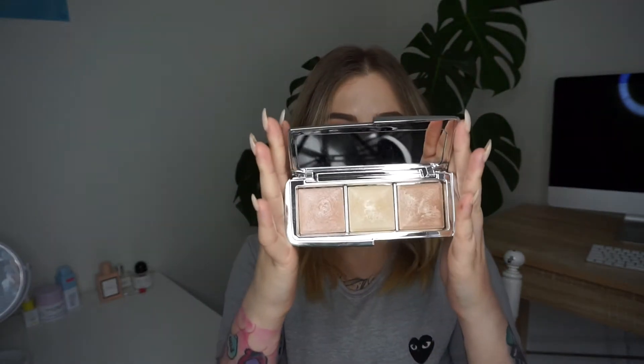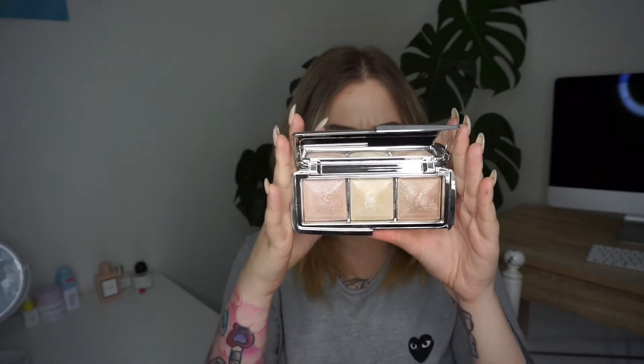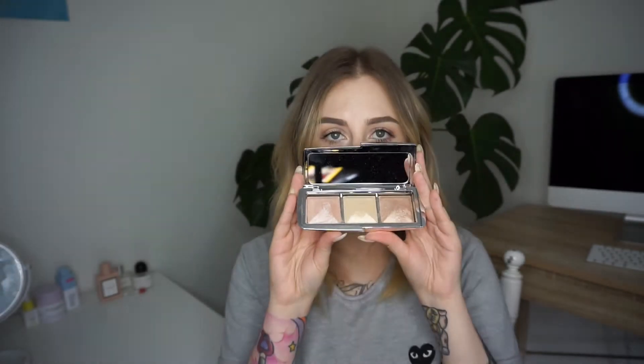Can we just take a moment for this highlight? Look at my nose. Holy shit, I just want to take a quick moment — shout out to the Hourglass Ambient Metallic Strobe Lighting Palette. It is everything. I kind of splurged and got it the other day and I'm so glad I did. It is the most gorgeous highlighter, probably ever. It's probably my new favourite. But anyway, let's get on with the video and why I'm really here.